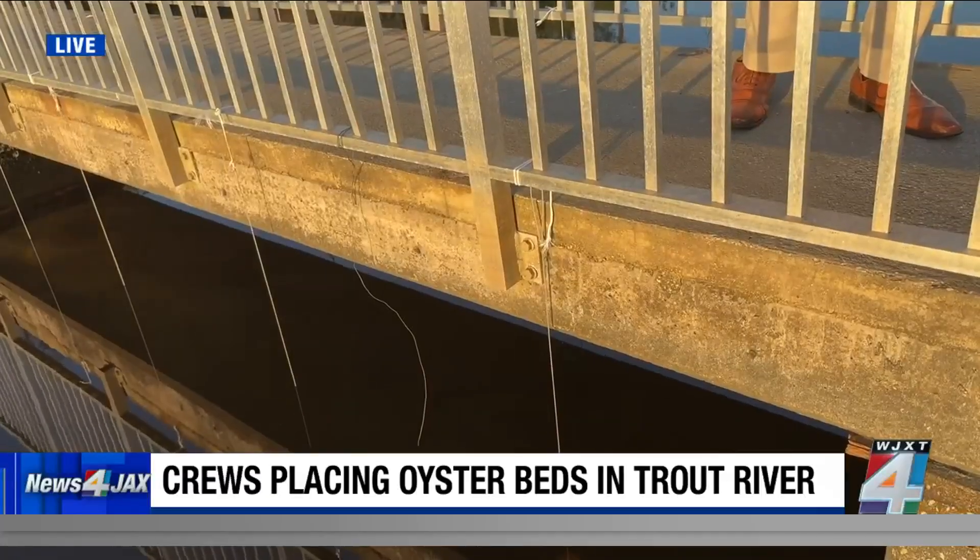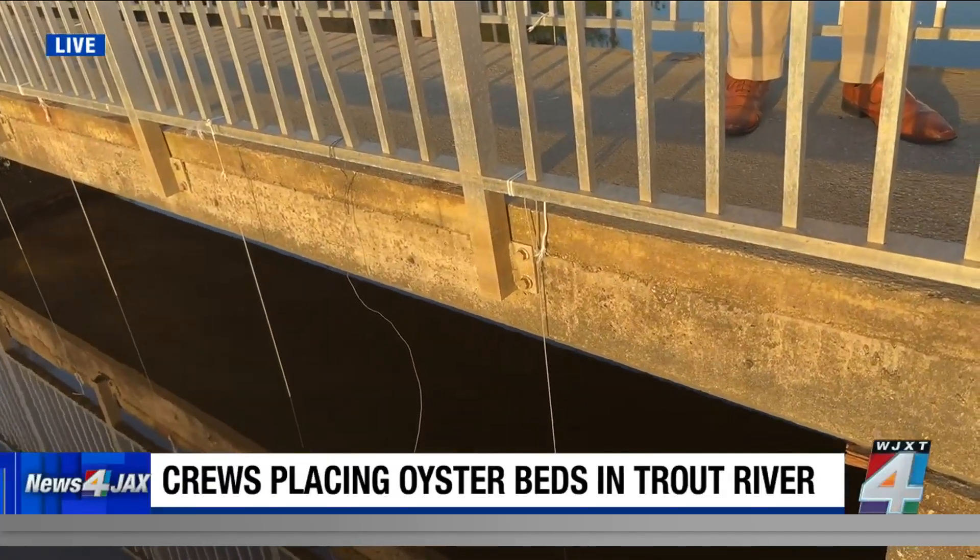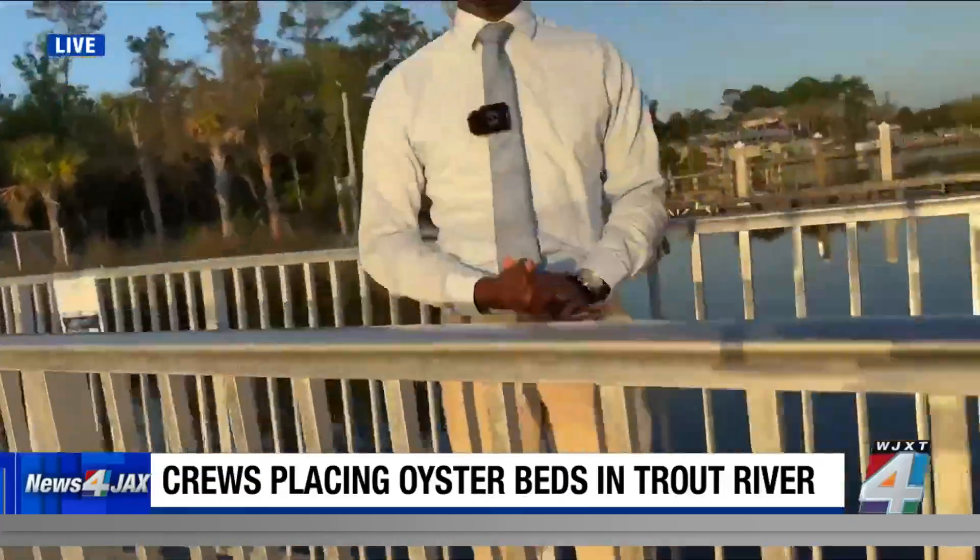We're getting another live look this morning at some of those vertical oyster beds. You can't see them right now because they are beneath the surface. But again, that work is being done at this point. We're in Riverview Park for a certain reason.